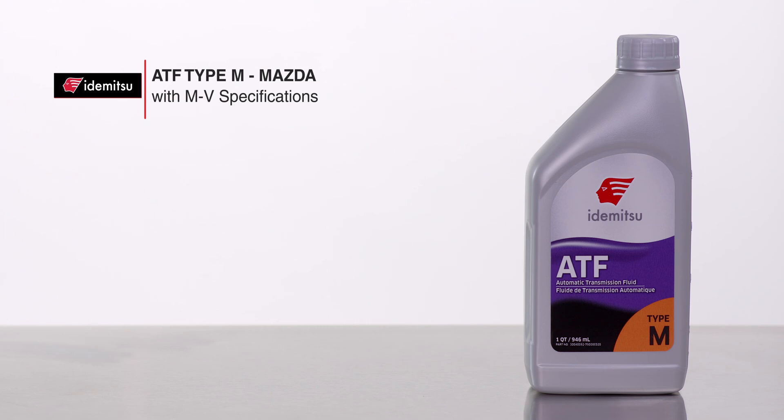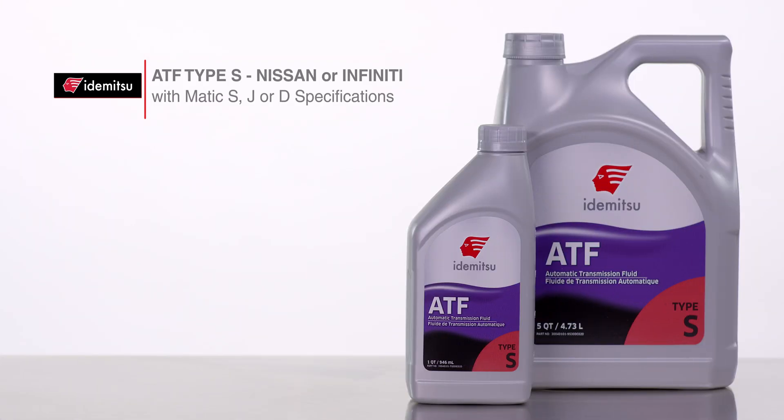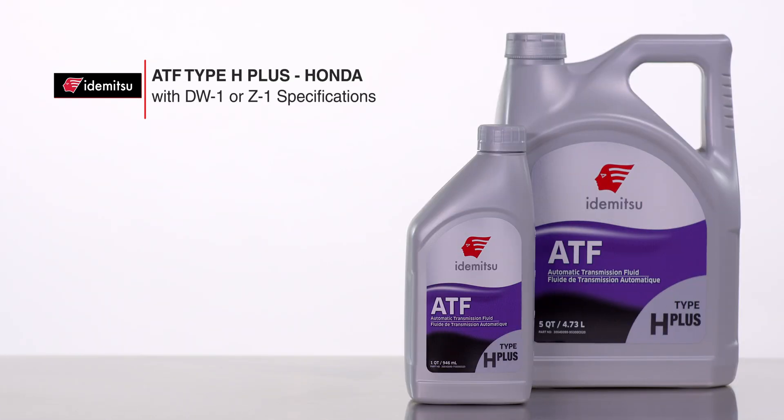M for Mazda with M5 specifications. S for Nissan or Infiniti with Matic S, J, or D specifications. H Plus for Honda with DW1 or Z1 specifications.